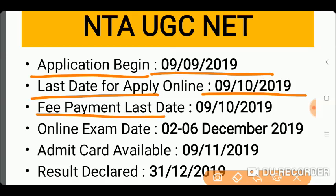We will talk about the last date of the Fee Payment. The last date of the Fee Payment is 9th October.